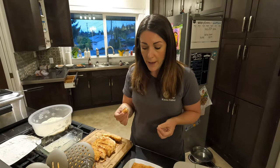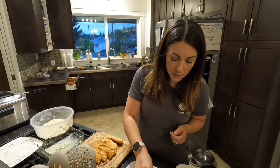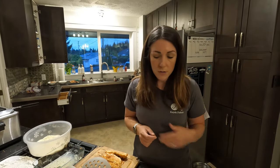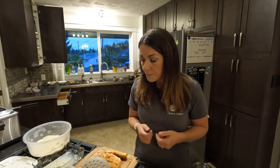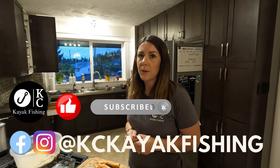If you guys end up trying it, let us know what you think. Any comments, likes — all of that is always good and positive for us. Feel free to comment, like, and let us know if you want to see more of these types of videos. Subscribe and share so you don't miss anything — we appreciate all your support. Follow us on Instagram and Facebook at Casey Kayak Fishing. Thanks guys, catch you later.